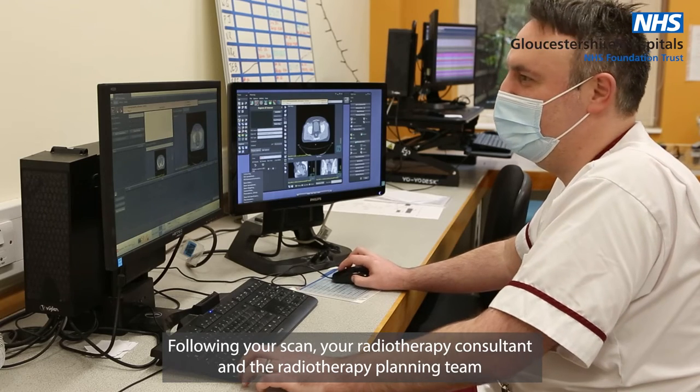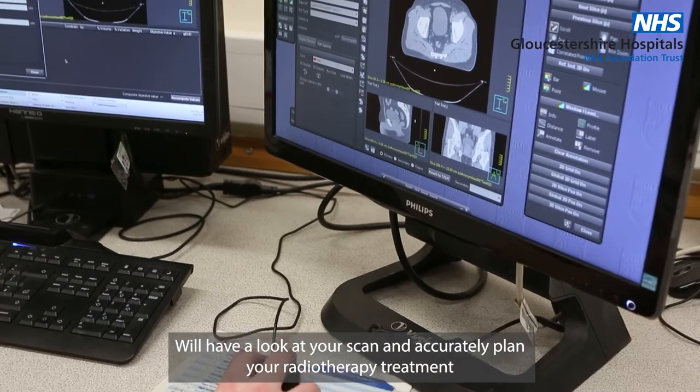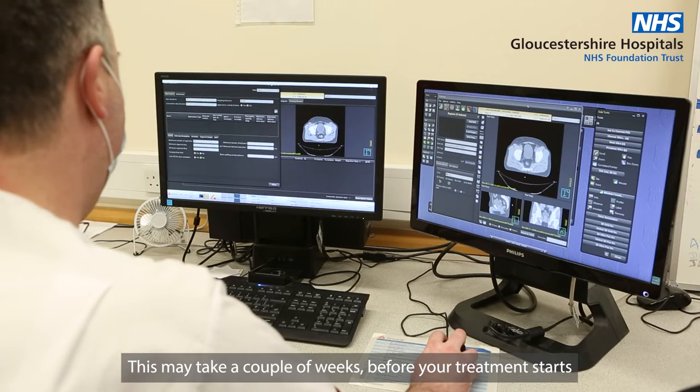Following your scan, your radiotherapy consultant and the radiotherapy planning team will have a look at your scan and accurately plan your radiotherapy treatment. This may take a couple of weeks before your treatment starts.